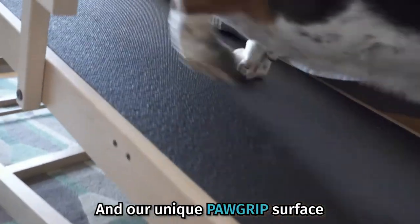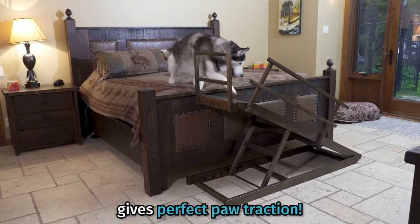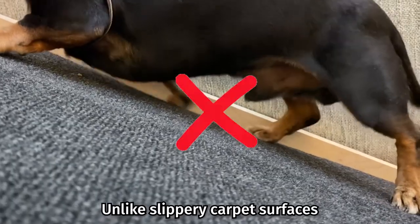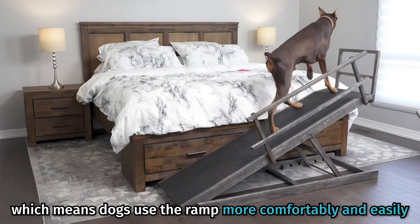And our unique paw grip surface, which you won't find on any other product, gives perfect paw traction, unlike slippery carpet surfaces, which means dogs use the ramp more comfortably and easily.